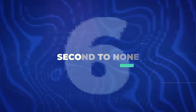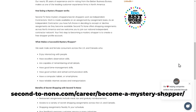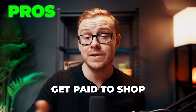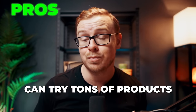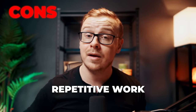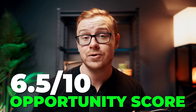Next is Second to None, a mystery shopping website. This is basically where you use products and give your feedback on them. You'll typically earn more than $10 per assignment, and in some cases you get to keep the product. Pros: you can get paid to shop, sometimes keep the products, and try out a wide range of products and services. Cons: it doesn't pay all that well, can be extremely repetitive, and you may have to use products you don't care about. I'm giving this one a 6.5 out of 10 opportunity score.